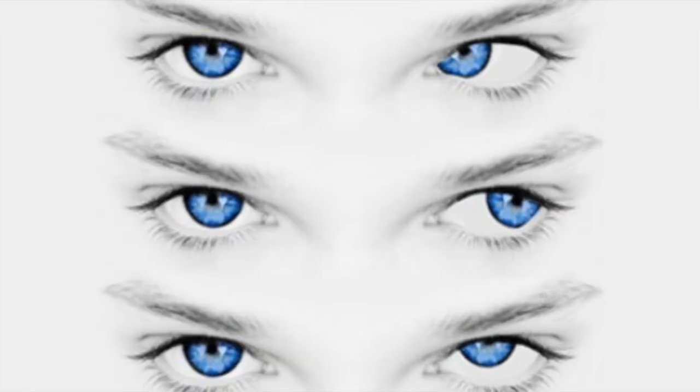Nystagmus is an involuntary eye movement where the eye itself moves and the person cannot consciously stop and control it. It may move side to side, it might move up and down, it might even move in a circular pattern like this. So if you look at someone and their eyes are just wiggling non-stop — this is something that's a fast movement usually, or a very specific pattern of movement.